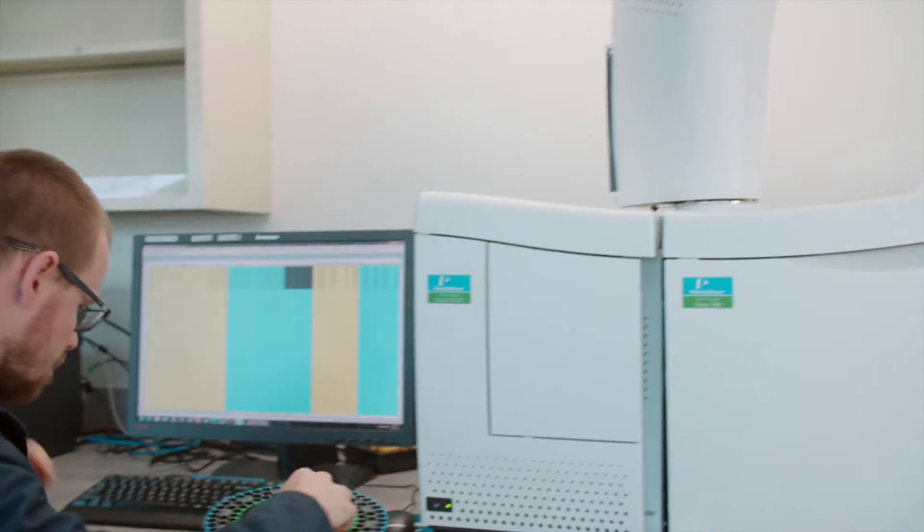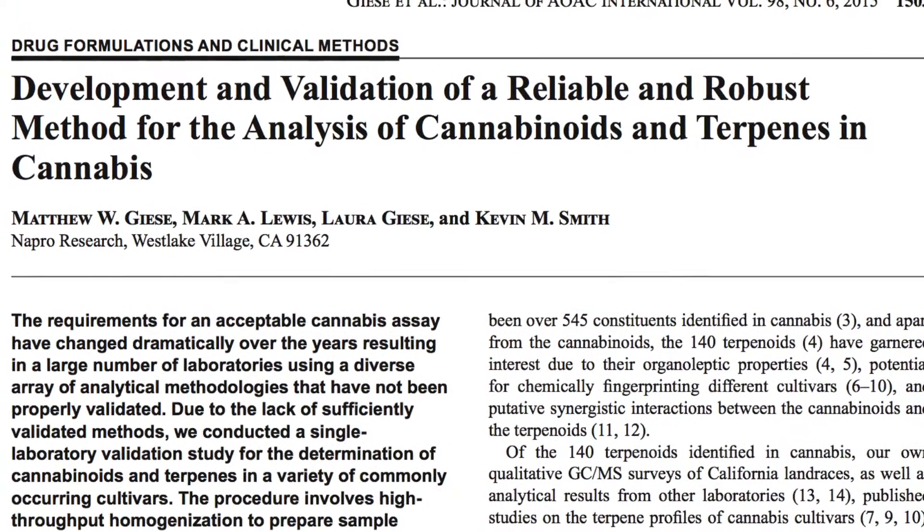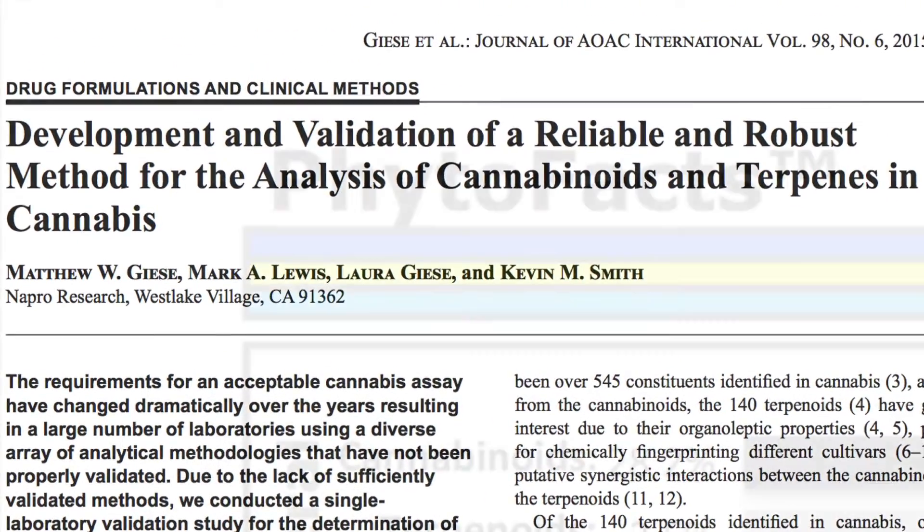Abayton operates a fully equipped analytical chemistry and microbiology testing laboratory, and its scientists collaborate with pioneers of cannabis science. The lab uses a validated testing method that precisely measures cannabinoids and terpenes in each crop.